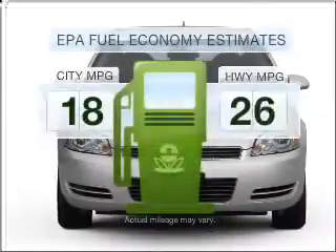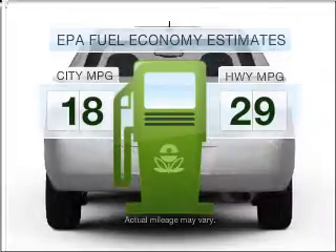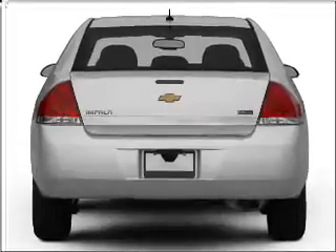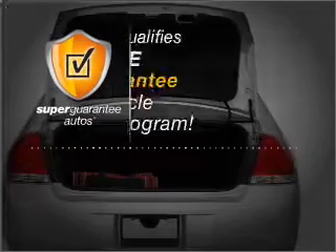Low emissions and the good fuel economy offered in this vehicle are important to you and to the environment. With a solid 6-cylinder engine connected to a smooth shifting automatic transmission, this vehicle qualifies for our free Super Guarantee Autos Vehicle Warranty Program.